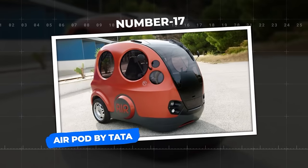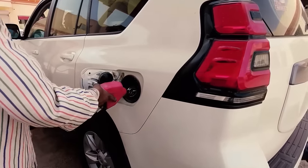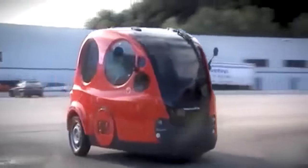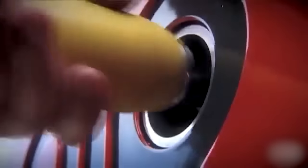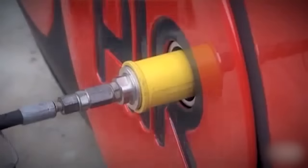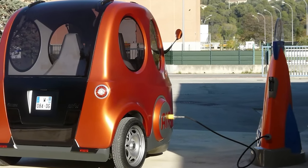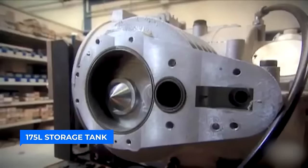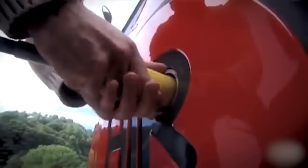Number 17: AirPod by Tata. In a time when gas prices are soaring and eco-friendly alternatives are in high demand, Tata Motors from India is set to unveil the AirPod, a tiny urban vehicle fueled by air itself. The AirPod operates on a revolutionary concept developed by Motor Development International, MDI, a pioneering engineering company dedicated to zero-pollution engines since the early 90s. It uses a 175-liter storage tank filled with compressed air.